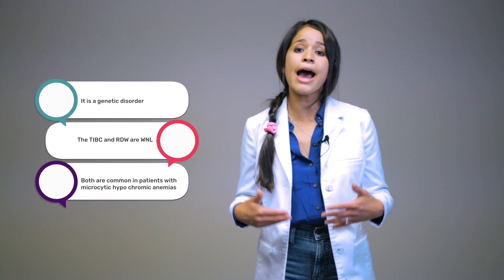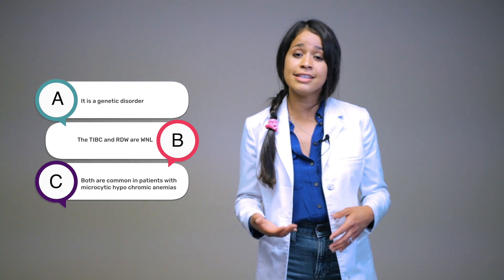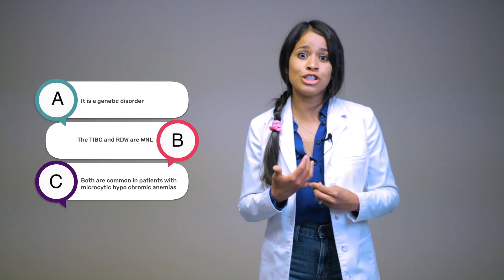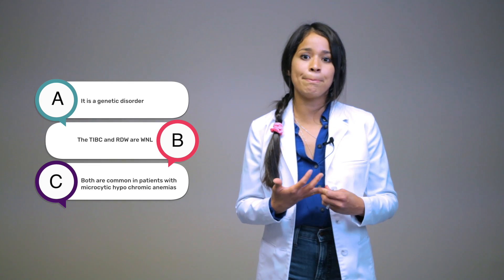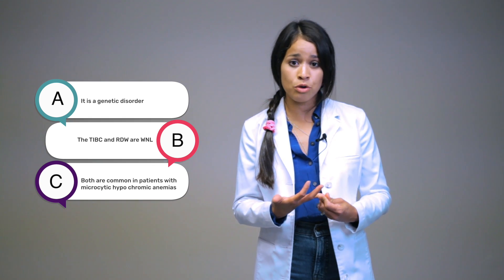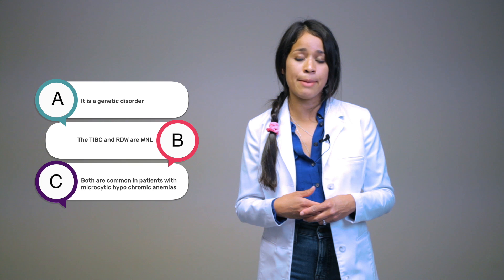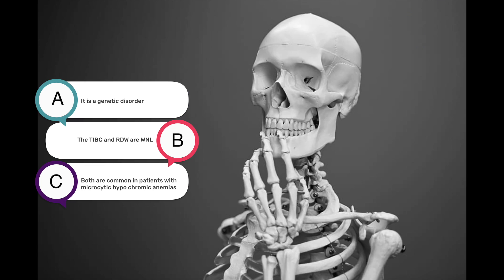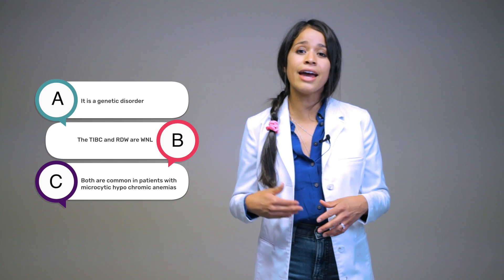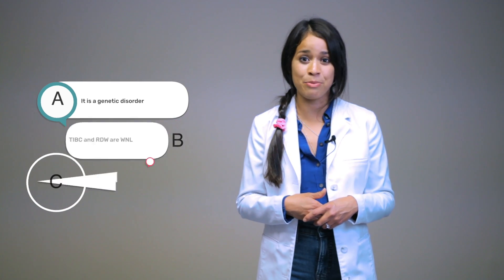So the question is: how are iron deficiency anemia and thalassemia the same? Is it A, it is a genetic disorder; B, the TIBC and RDW are within normal; or C, both are common in patients with microcytic hypochromic anemia? The answer is C — both are common in patients with microcytic hypochromic anemia.